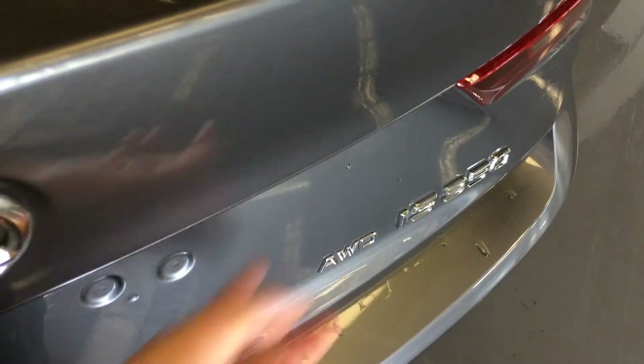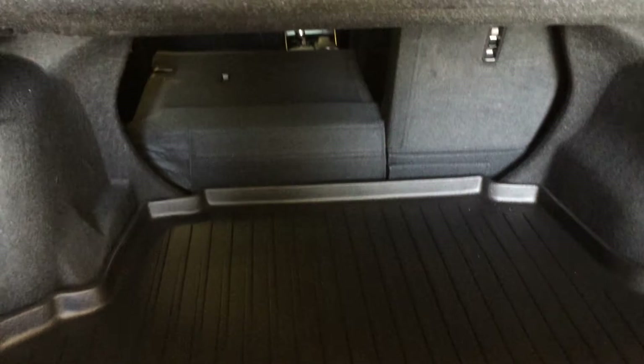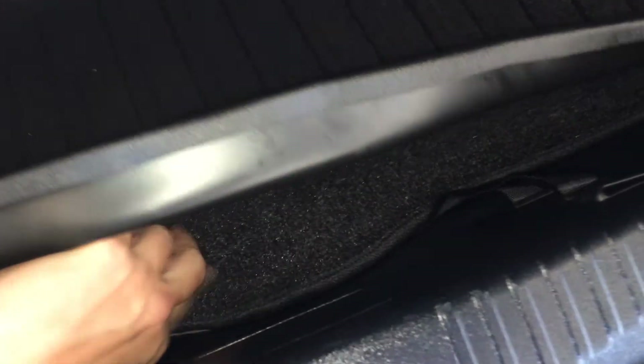Remote trunk release — there's a button right here to press to unlock the trunk. Spare tire and jack located underneath the floor. Back seats fold down, full length rubber floor mats, and underneath you'll find your full length carpet floor mats.